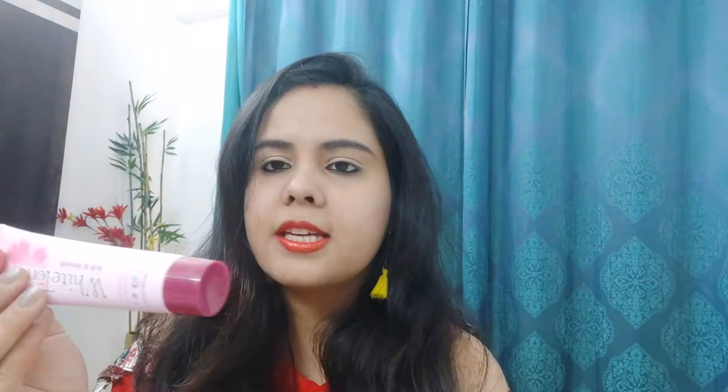Before I show you the tube packaging — it comes in cardboard packaging with a tube inside. As you can see, it is a 50g product. All the mentions are there on the packaging. Now let's open it and check the consistency of the product.